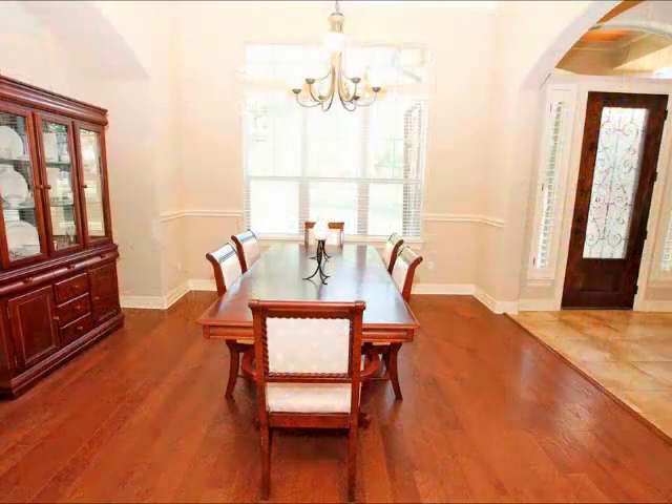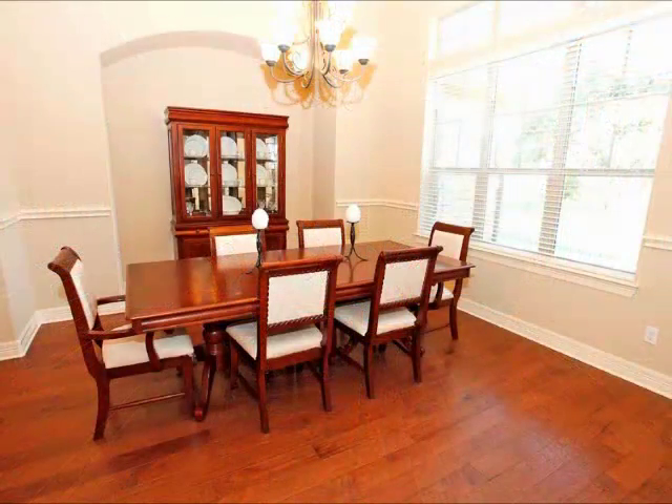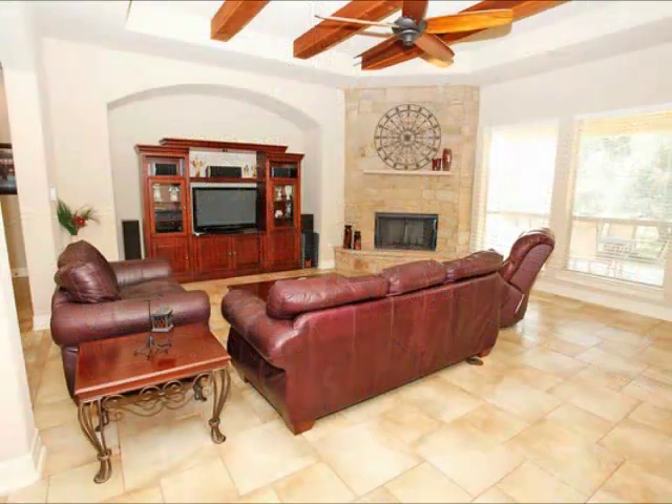The formal dining is spacious. Look at those beautiful hand-scraped floors. Big enough to handle just about any dining room set that you want.